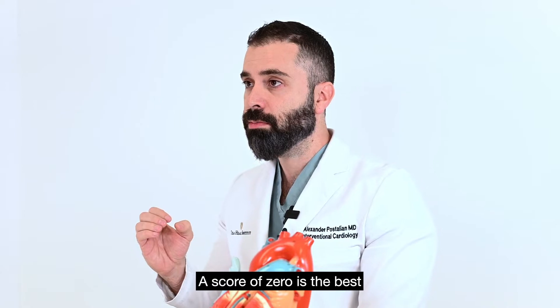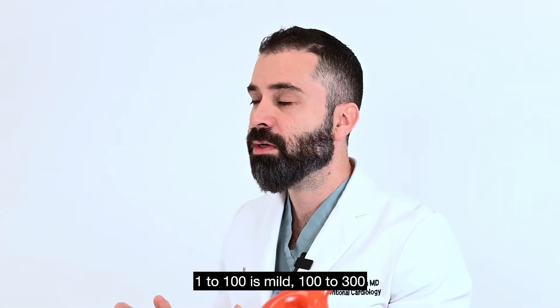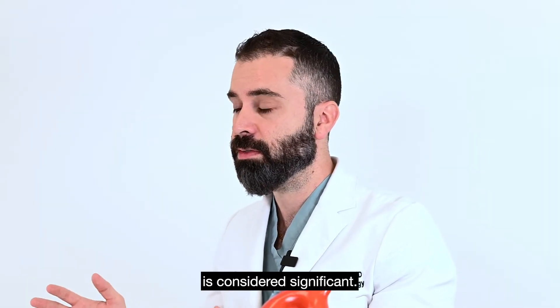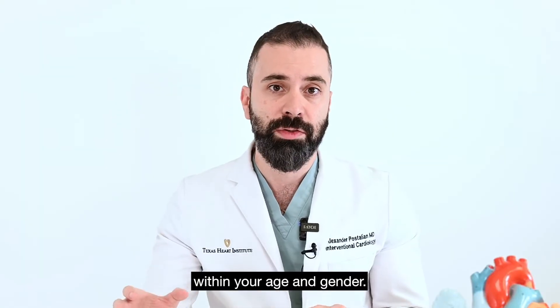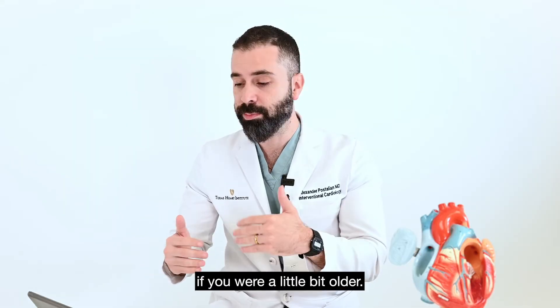A score of 0 is the best you can get. 1 to 100 is mild, 100 to 300 is moderate, and anything above 300 is considered significant. So 732 is in the high range, but it has to be interpreted within your age and gender — if you're young, this is more striking than if you were a little bit older.